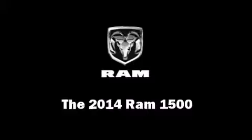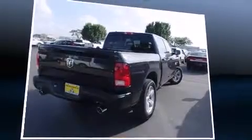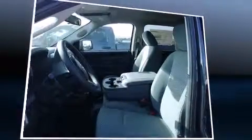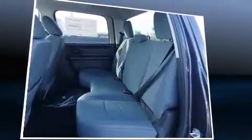The 2014 Ram 1500 — this four-door, six-passenger truck provides a satisfying ride for all passengers. It features an automatic transmission, rear-wheel drive, and a powerful eight-cylinder engine. Top features include power windows, a tachometer, and more.